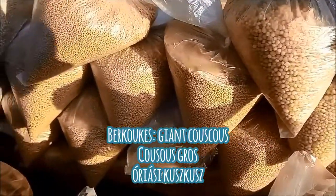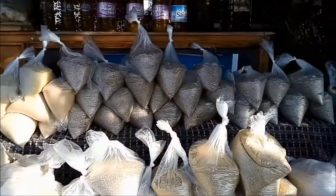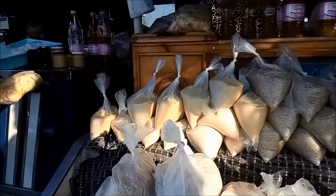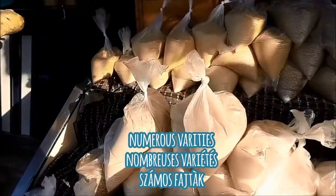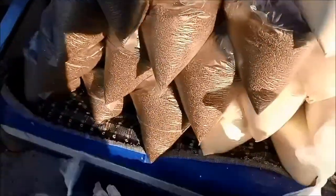None of this is commercial products — these are all handmade artisanal products. These kinds of vendors are dotted all over the countryside of Algeria, and mashallah, they are really keeping up with the local culture. It's still visible in everyday food and everyday way of life.